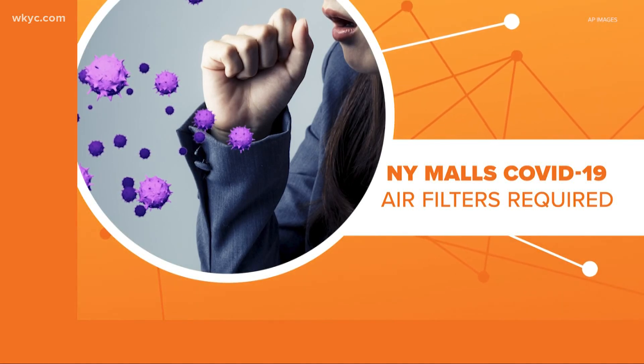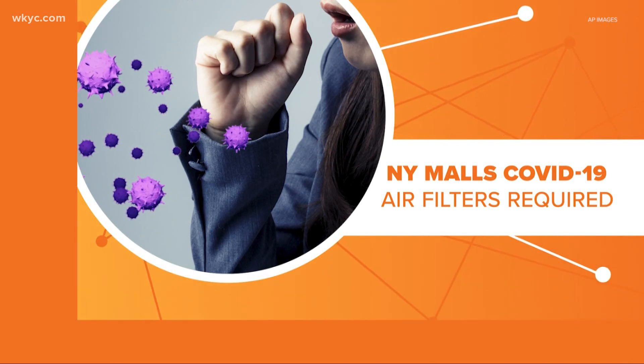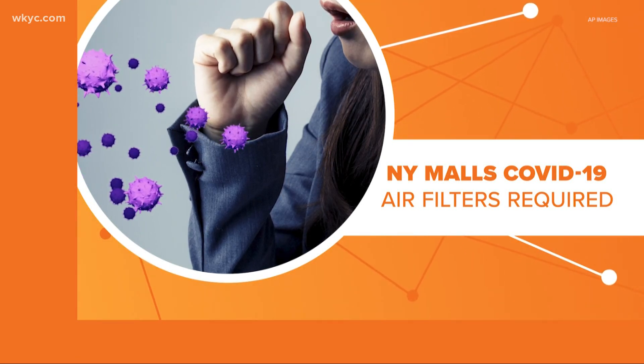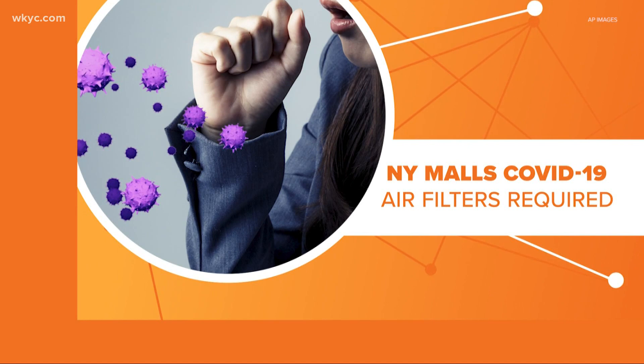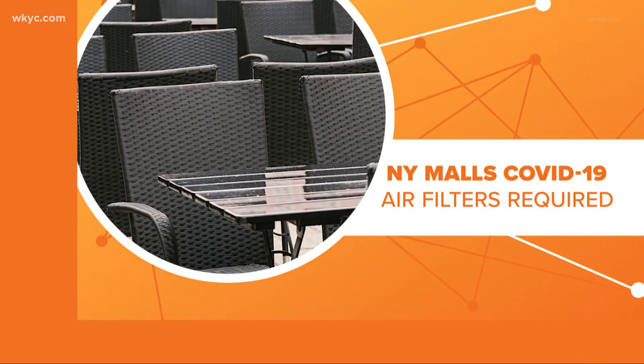This comes as infectious disease experts start to agree that this virus is aerosolized. Basically, that means it hangs out in small particles in the air, possibly for hours. That increases the danger in small enclosed spaces like offices and restaurants.